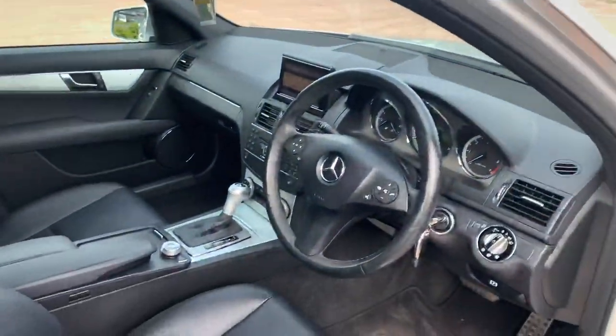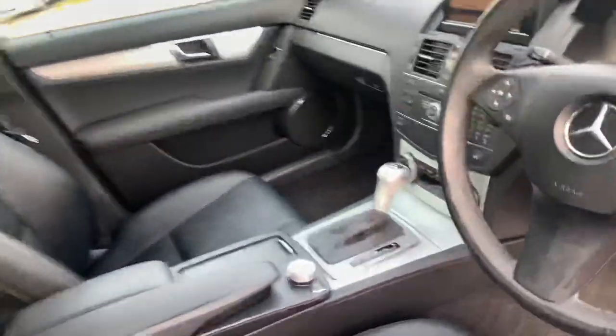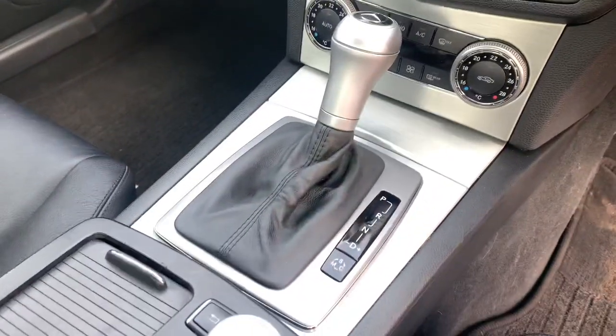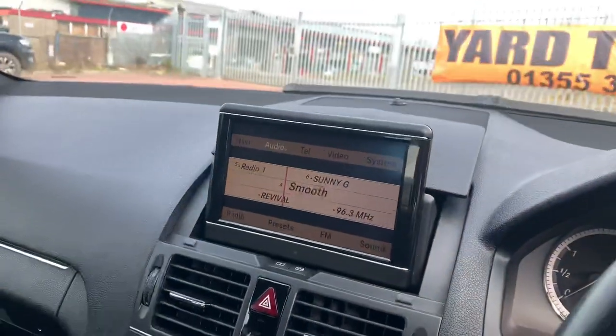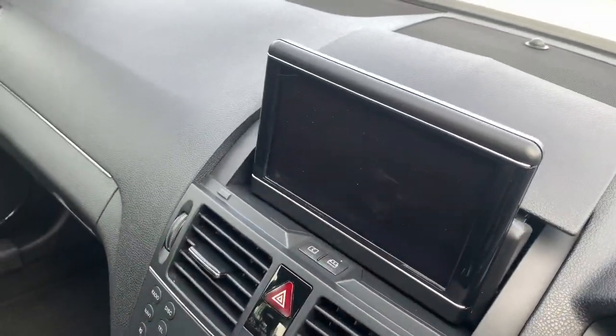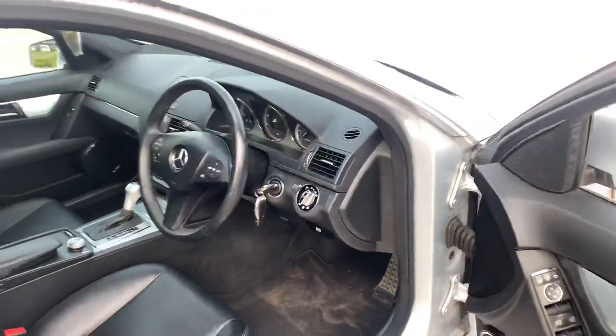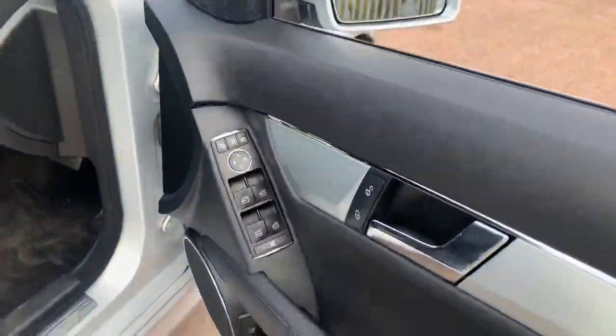It's a well-specced car — it's got an automatic gearbox, black leather interior, the front seats are heated, and in the centre we've got the aluminium style trim and the flip-up screen which disappears down into the dash with the touch of a button, just like that. These cars are excellent on fuel. We've also got four electric windows and electric folding mirrors.